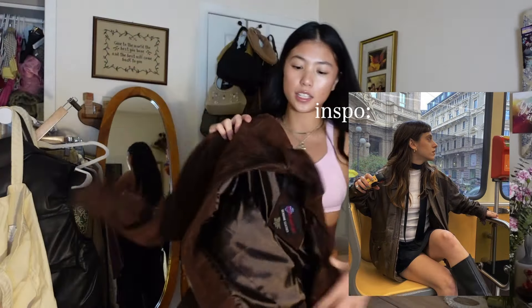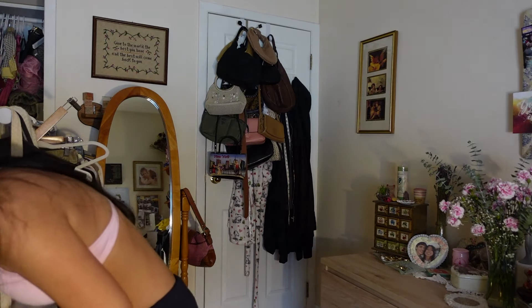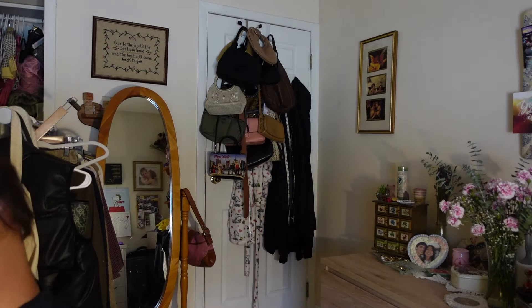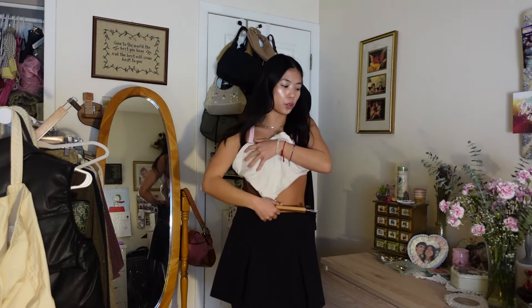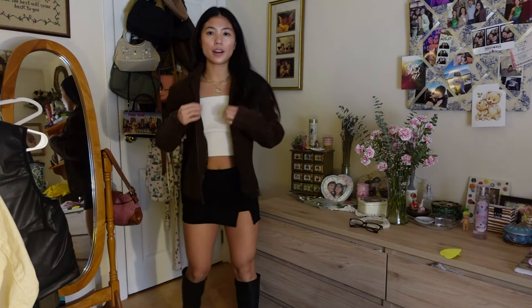I recently thrifted this brown suede jacket and I love it — so cute. In the photo she's wearing a leather jacket, not suede, but it's kind of the same thing. She's wearing a white top, so I feel like a tube top would look really good with this jacket since it's more slim-fitted. Then just a black skirt — I have an Abercrombie black skirt but also a shorter one, so I'll see which looks better. She's just wearing black boots; I could pair it with my Zara black boots or my loafers.